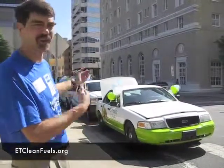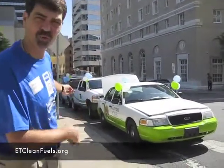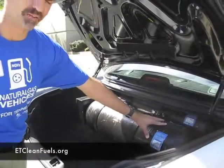So this is a Crown Victoria. There are a number of other vehicles that can be converted, and you can also buy new vehicles for natural gas. Come down here and let me show you the fuel tanks. With a typical installation of natural gas, you'll be putting tanks similar to this in the back of a vehicle.